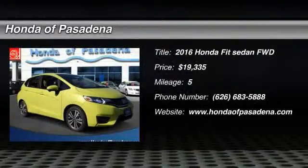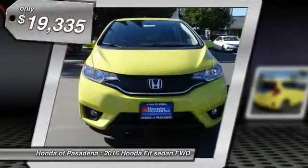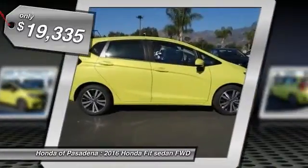2016 Fit. The Fit was engineered to be useful, efficient, and reliable. But its most important attribute is its innate charm and coolness, and is priced below $20,000.